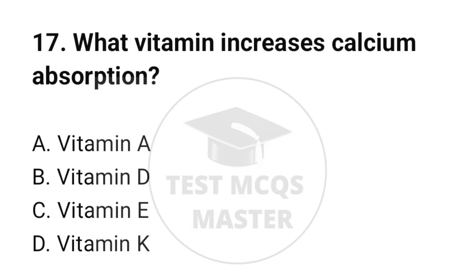Question number 17. What vitamin increases calcium absorption? The correct option is B: Vitamin D.